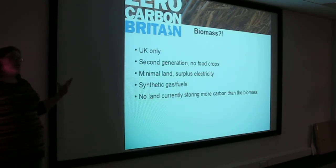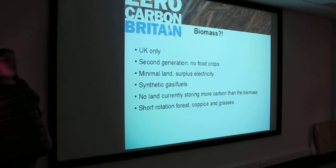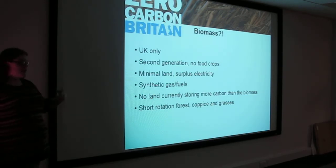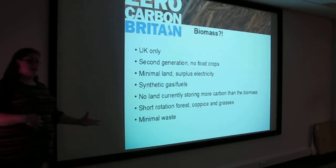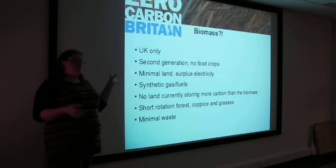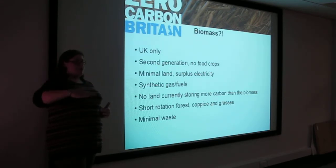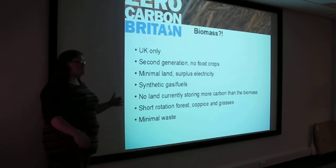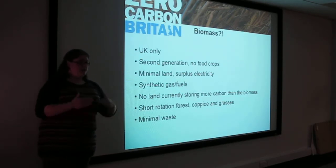It just doesn't make sense, which is why we're actually putting back into those conserved and unmanaged areas. Short-rotation forests, coppice, and grasses mean that every two to three years we're reaping the benefits, but it is still acting as a carbon store. Minimal waste means we don't use a lot of waste to generate our biomass, because a key part of the non-energy emissions was that we didn't want as much waste as we currently have — reducing demand, reusing, recycling — rather than saying it's okay to waste as much as we want because we'll generate biomass from it.